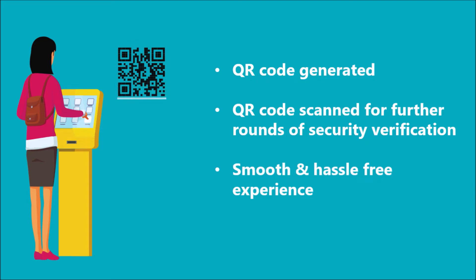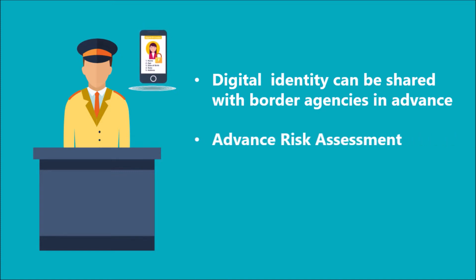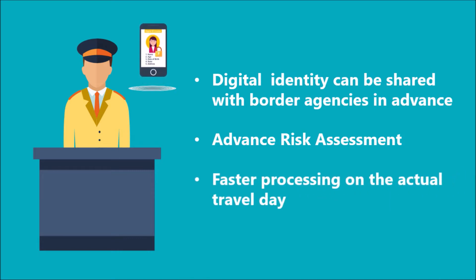Thus, saving him a lot of precious time and unwanted hassle to take out his passport and other documents again and again to verify his credentials. In case of international travel, the user can also share his verified digital ID with the border agencies well before his arrival date. This will initiate the risk assessment in advance and the actual process would be much faster and smoother when the user actually arrives at the border site. As the digital ID is government verified, the user can even be saved from the hassle of showing the passport.